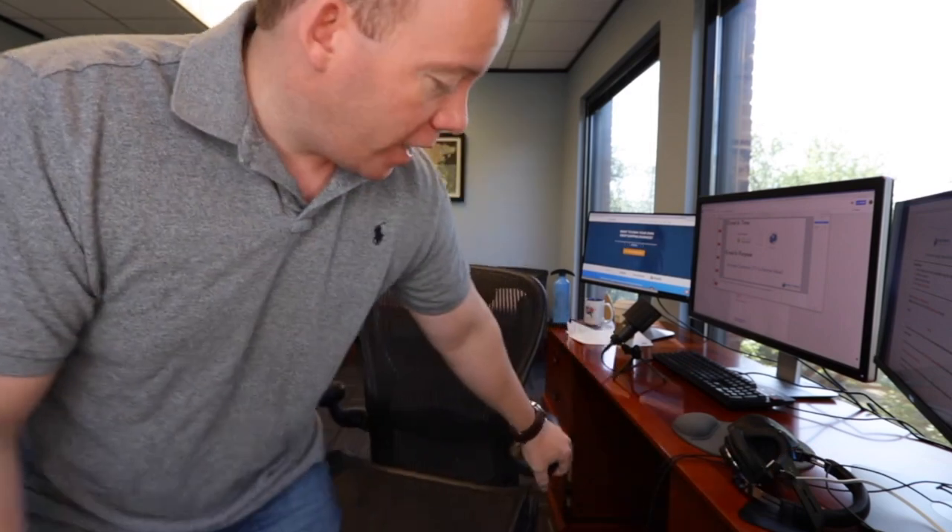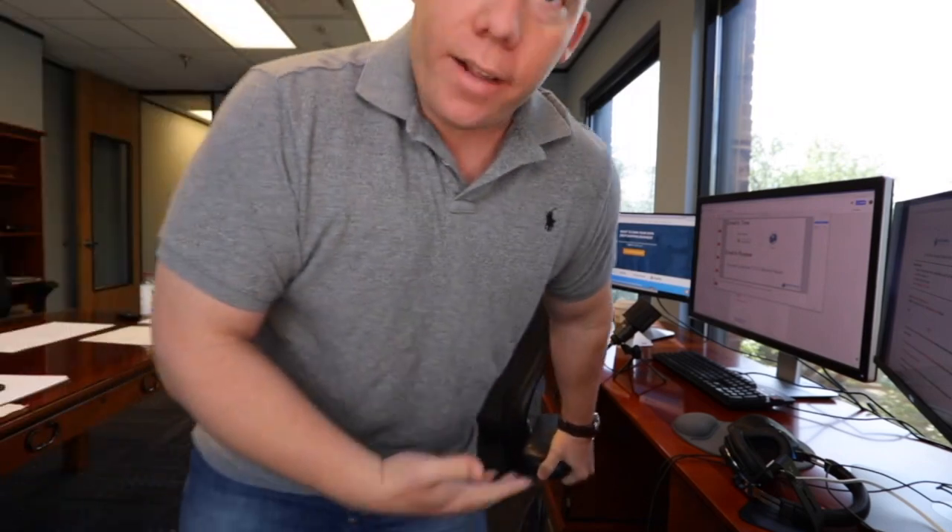In a lot of my videos, I talk about selling expensive items, and these expensive items are often large and heavy. Picture things like this desk right here, this table, this chair — most things that people think of when they want to sell something expensive usually is large and heavy.